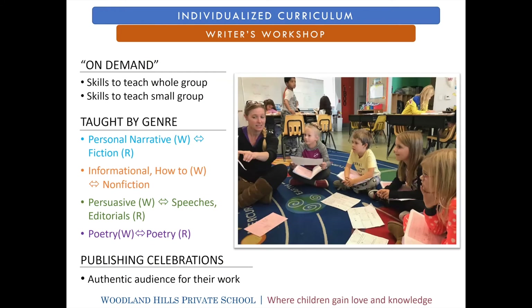Our writing is done in a similar fashion. We start every unit of writing with what we call an on-demand assessment, where teachers get a writing sample from the student before any specific instruction is taught. This helps the teacher identify the skills the whole group needs along with the skills an individual student needs, and then throughout the unit they'll be instructed directly on those skills. Reading and writing are always done in similar units of study — if they're reading non-fiction books, they're writing non-fiction. If they're reading speeches and editorials, they might be writing persuasive essays.